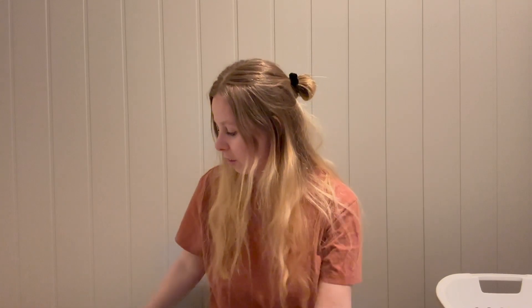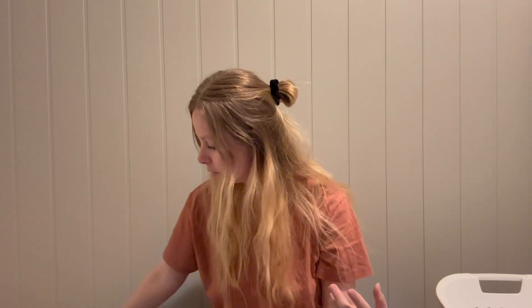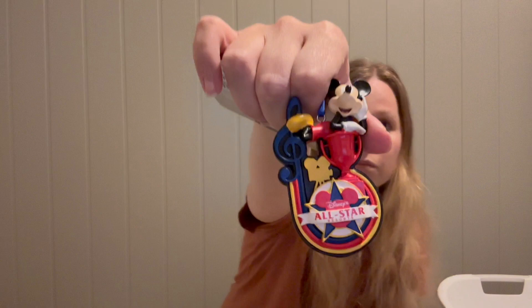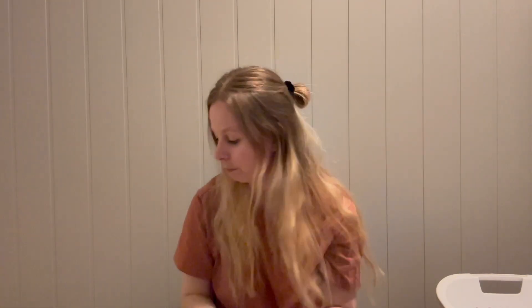Now for pins and ornaments — starting with ornaments. I got five ornaments total. The first is for the All-Star Resorts, since I stayed at All-Star Movies. This ornament represents all three All-Stars Resorts — All-Star Music, All-Star Movies, and All-Star Sports — with Mickey on top. I had to have it since I stayed there.